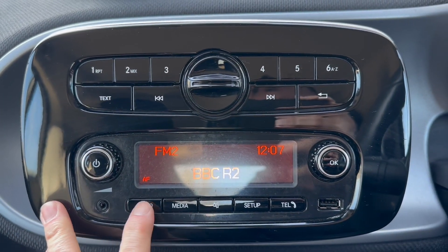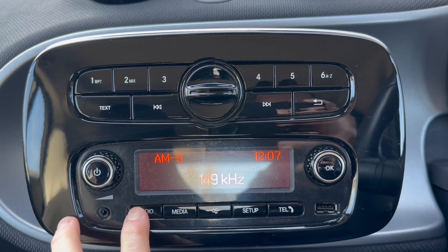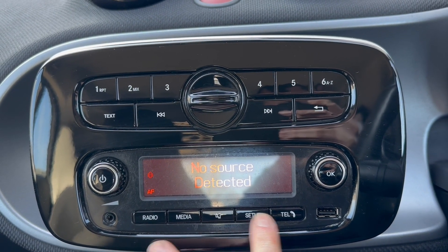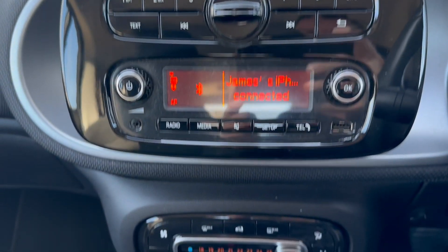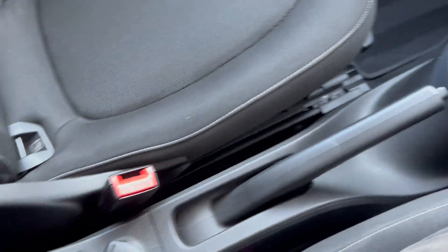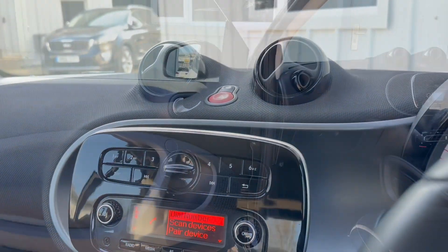Over here we've got the radio system where we can select between radio, different media inputs, set up and phone connection. Below here we have the climate control system, automatic gearbox and some cup holders.